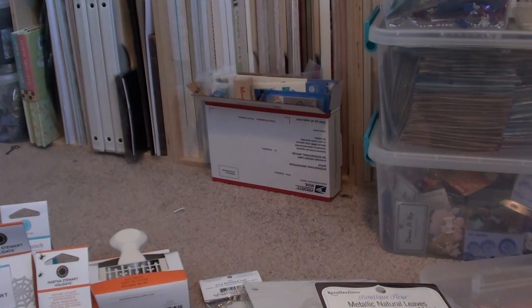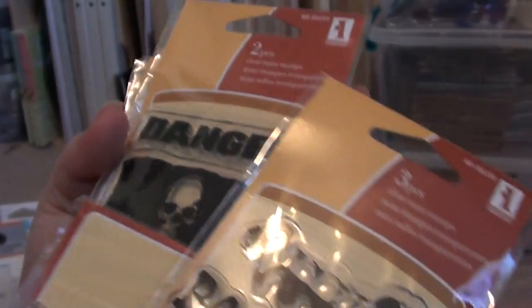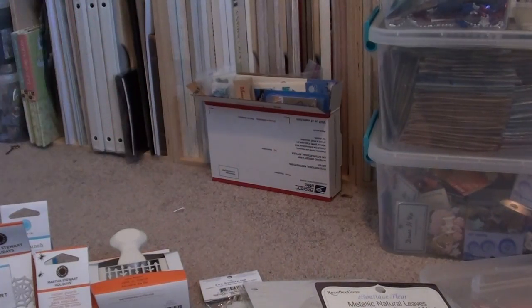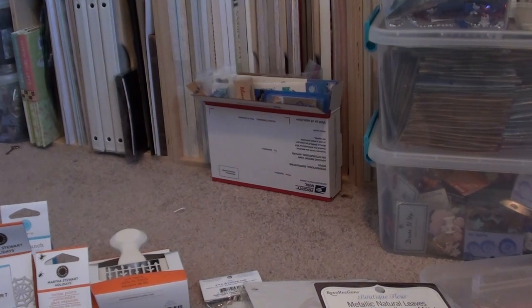At Joann's they had all these Inkadinkadoo dollar stamps for Halloween and fall in the dollar section, so I just went through and picked up a whole bunch because I'm doing kits. I am putting kits together for Etsy — I told you I would and I'm still in the process, they're almost done. I know it takes me so long to do anything these days, but I picked up a ton of these Halloween stamps since it's the season and a lot of people like Halloween stuff in their swaps.